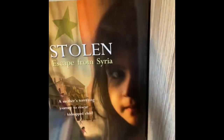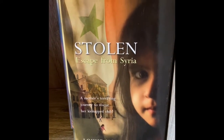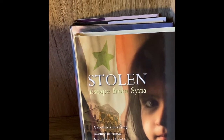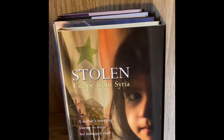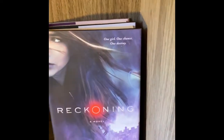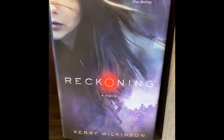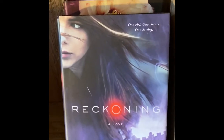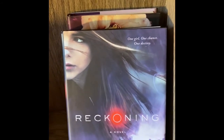Stolen: Escape from Syria — this one is about a mother's terrifying journey to rescue her kidnapped child. That's probably going to be sad and happy at the same time. The Reckoning came from the Dollar Tree — I love that I can get a big hardback. The tagline says 'one girl, one chance, one destiny' — it seems like sci-fi to me and I kind of like everything.